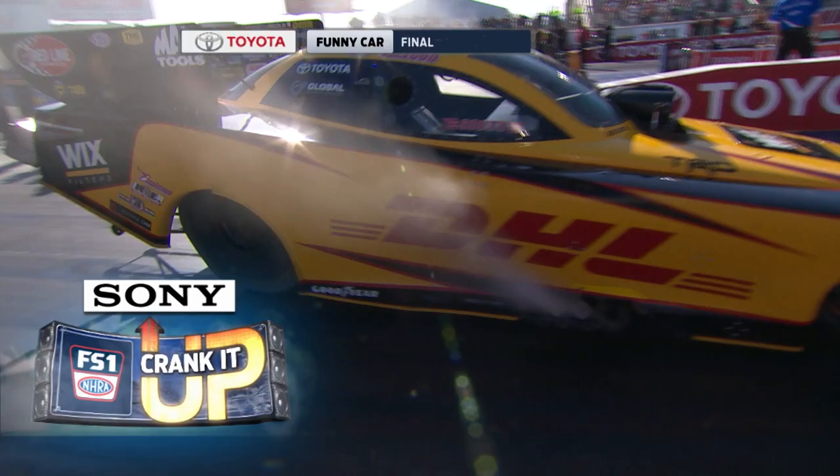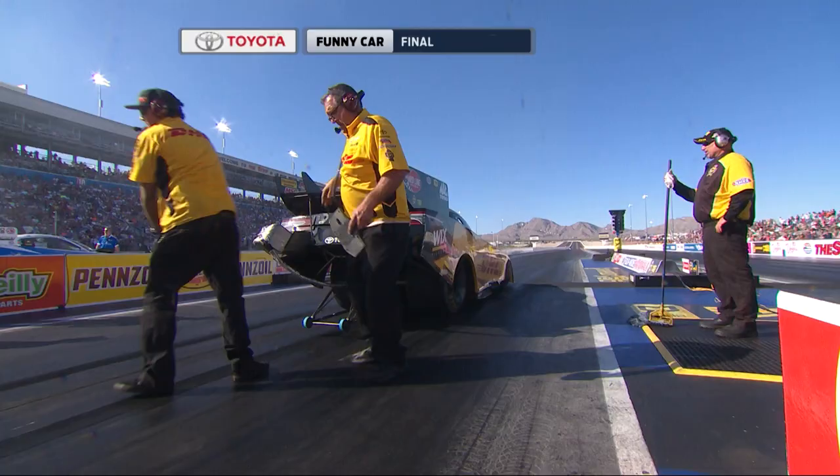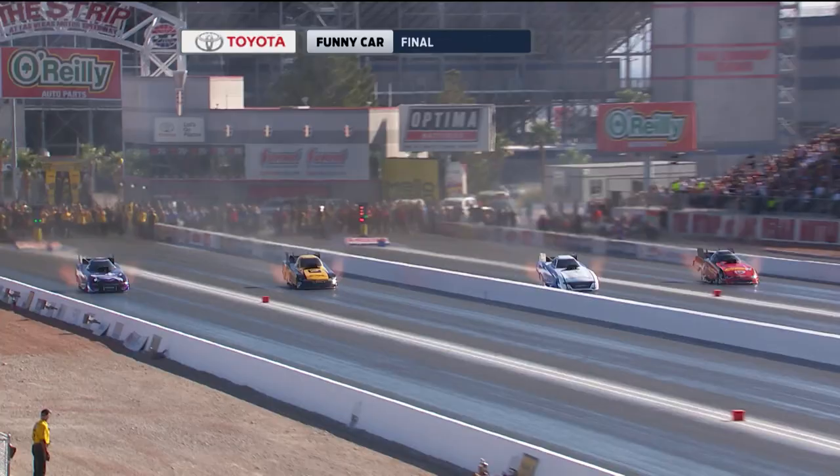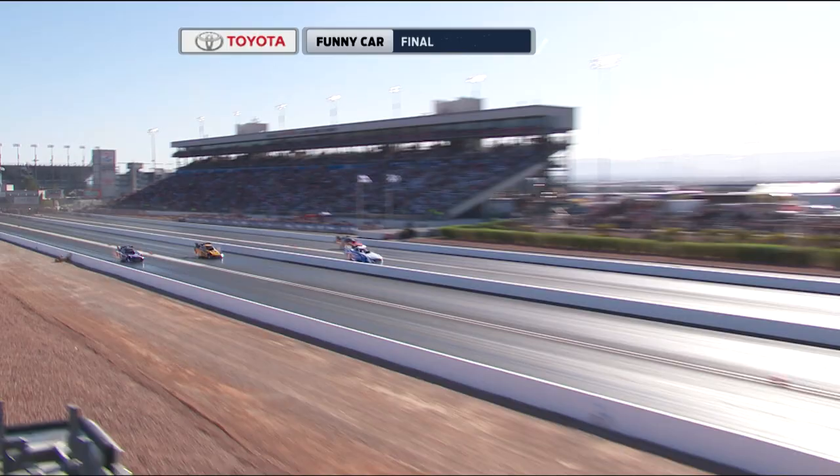Number 1: J.R. Todd bests them all in 2018. The very first four-wide funny car final in Vegas was a dandy, and J.R. Todd came out on top using his quick reflexes and one fast Toyota. Courtney's late, Tommy's early, and the four-wide win goes to J.R. Todd!